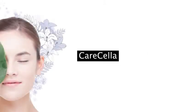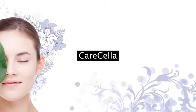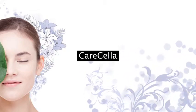CareCella is a compound of the word 'care' and 'cella' from the Latin word for cell. It is a professional clinic system cosmetic brand made to protect, treat, and maintain your skin beautiful.